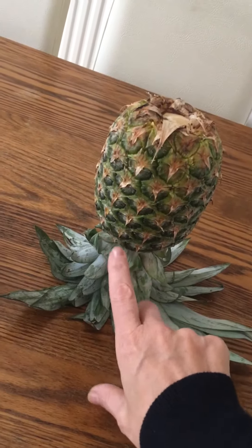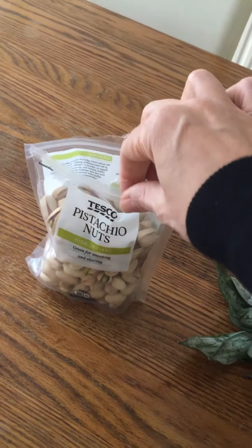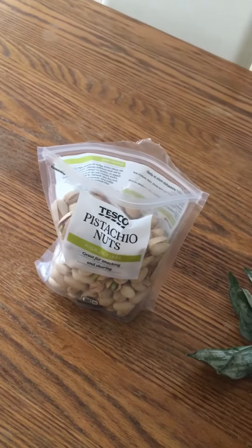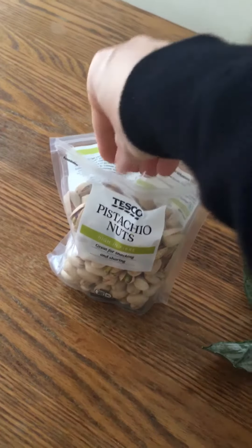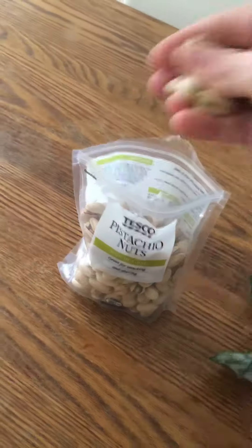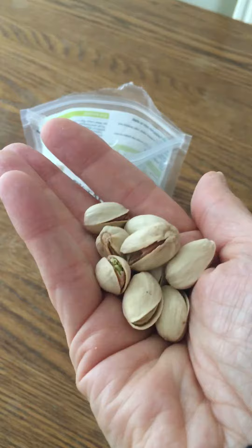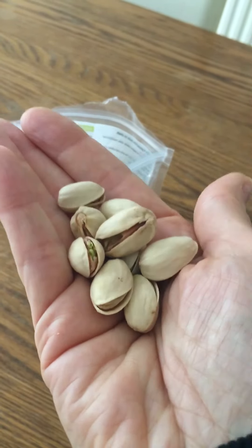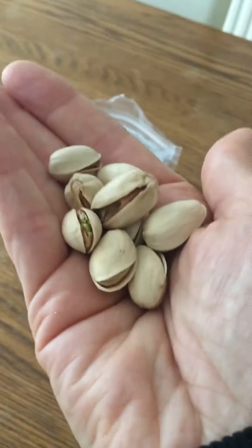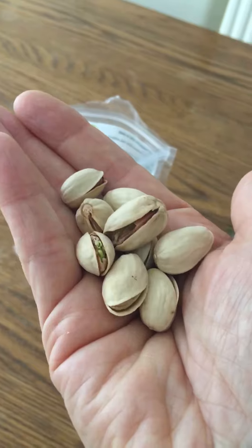My other tip for today is these little guys — pistachio nuts. Pistachio nuts are brilliant for helping you sleep at night. Just get a handful and eat that many before you go to bed. It raises your melatonin level, so it's basically like a sleeping tablet and you'll sleep like a baby.